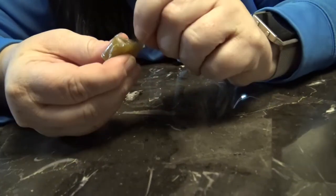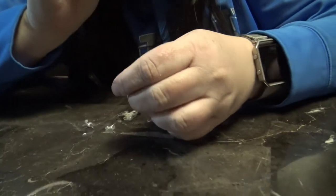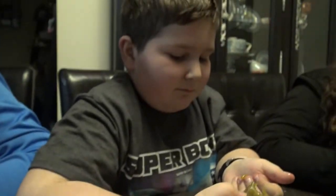Look at it, it's like just stuck to it. Alex! What is it? Alex tried to bite it.